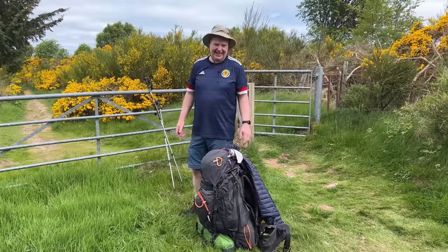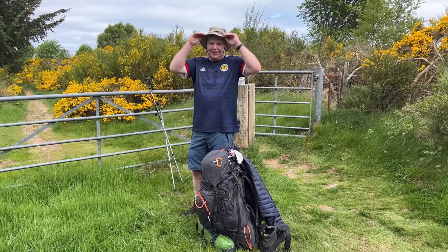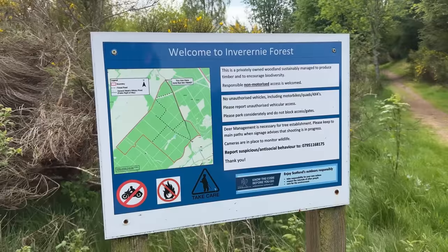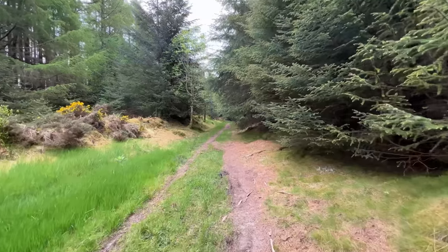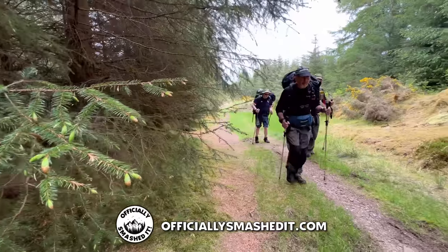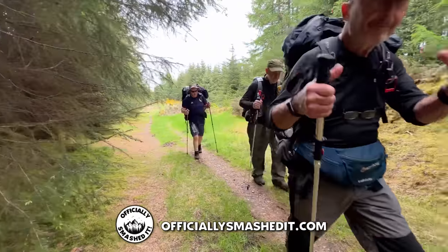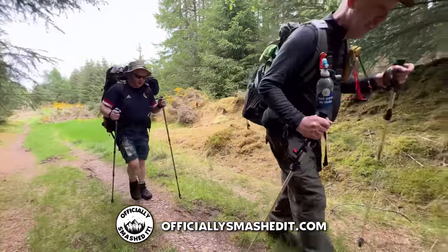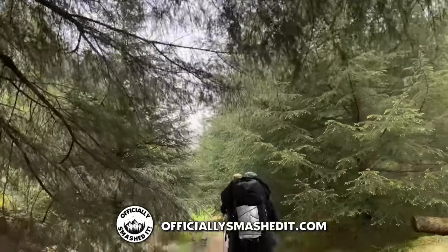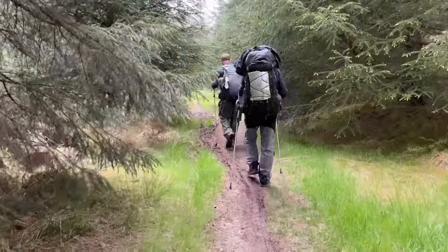I'm enjoying the hats — the hat is great, it's a nice touch. Don't forget, if you would like to join me on one of my long distance hiking trails, you can find details of my free hiking club on my website, officiallysmashedit.com. We organise hikes in various locations that anyone can join in with, from day hikes to overnight trails, so check it out and get involved.